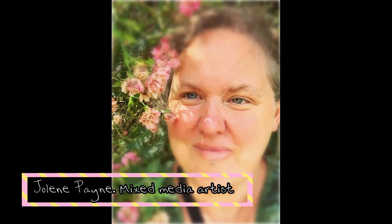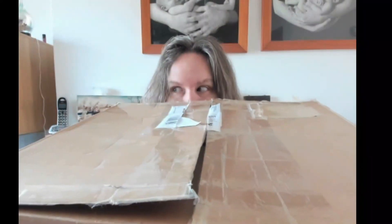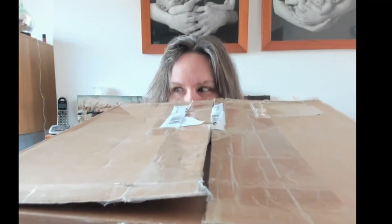Hi everybody, it's me Jolene. I'm going to take you on an adventure with me. I quite often like to hunt amongst the bits and pieces that other people throw away, and these videos are a collection of what I discover. Today it's auction day and this is a little lot that I won recently. Let's unwrap it and see what I got.